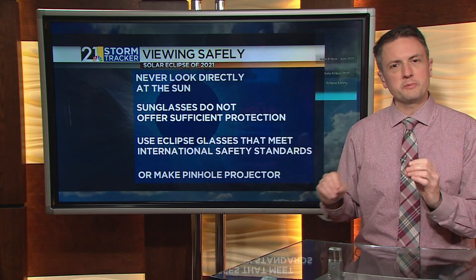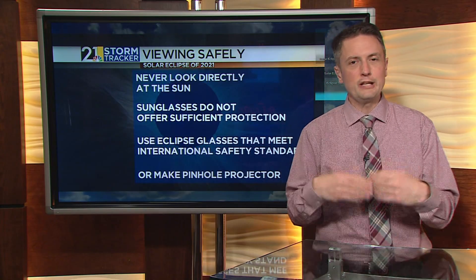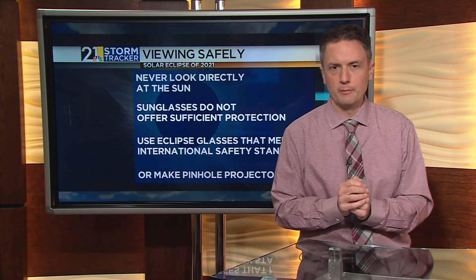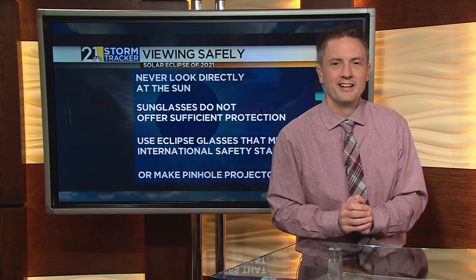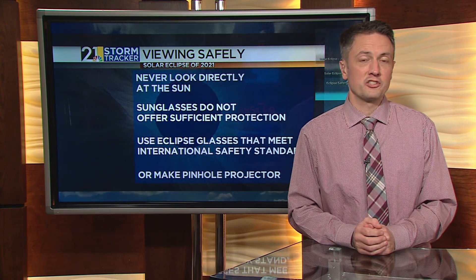What you want to do is get some eclipse glasses. You may have some eclipse glasses left over from 2017. If you don't, they only cost a couple of bucks. You can find them on Amazon and any number of online retailers. You can also make what's known as a pinhole projector — you may have done this in science class back in elementary school. That's a great way to check out the solar eclipse.